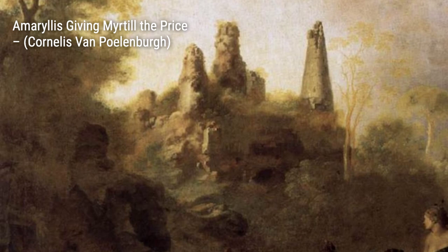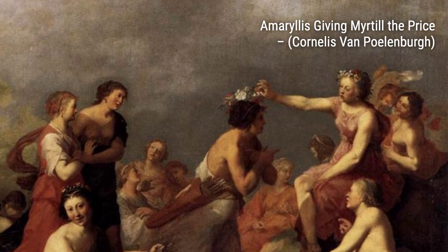Now let's explore Vue de Fantaisie du Campo Vecchio à Rome. This painting offers a whimsical and imaginative view of the Campo Vecchio in Rome, with two donkeys adding a touch of playfulness to the scene.